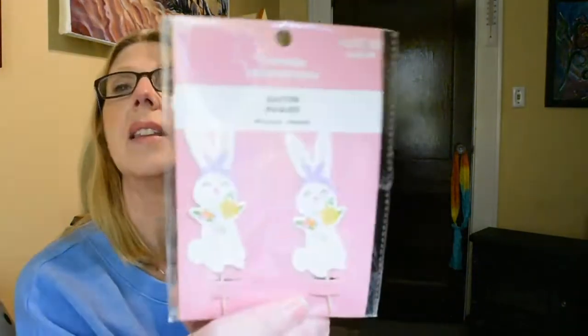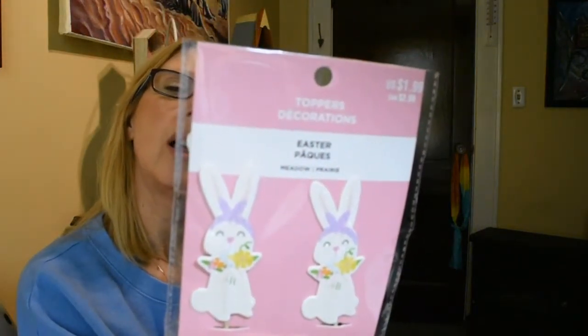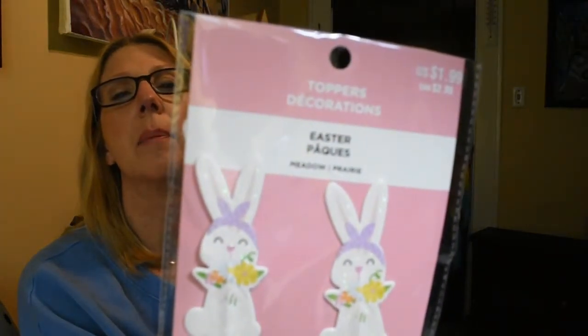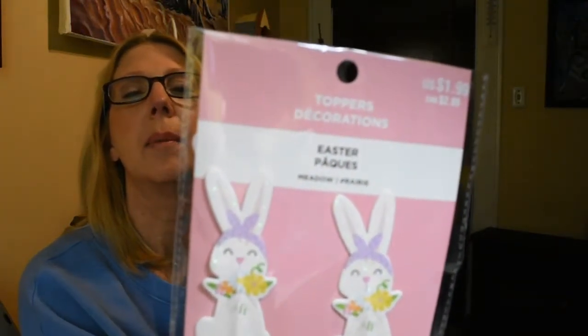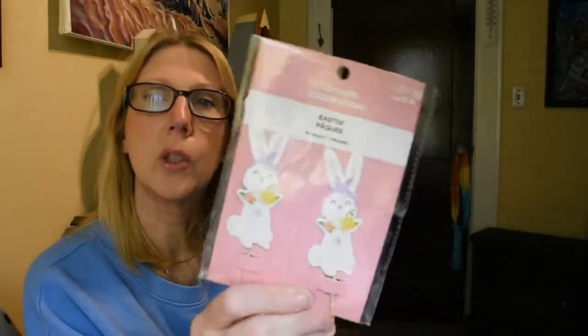The last topper I picked up was $1.99 but again 40% off, and it's these little Easter bunnies — you get 12 in this package also. They have a little bit of sparkle and glitter on them, with a little purple headband, flowers, and a carrot. I thought those were sweet and they'll come in very handy for crafting.